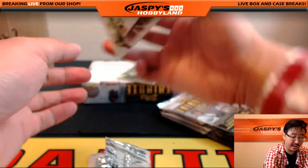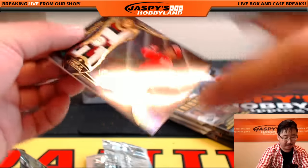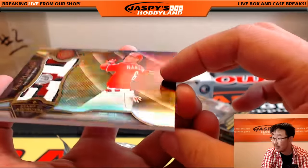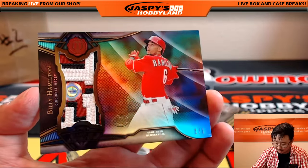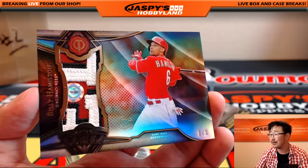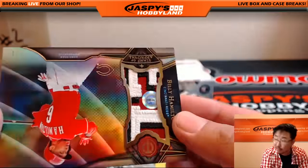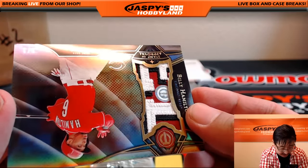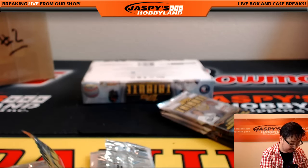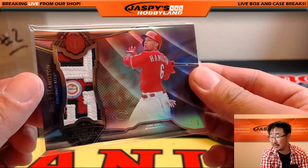Next we have Honus Wagner for the Pirates. And a one of one Billy Hamilton! Look at that — it looks like there might be a little ding. You could talk to Topps about that. Cincinnati Reds — goes out to Mike Koontz. Nice one of one. The code is JB306044 — look that up on Google and you can see exactly what game that came from.